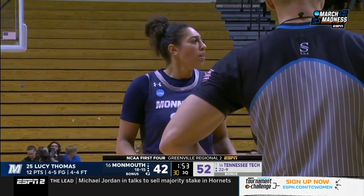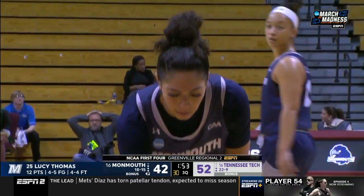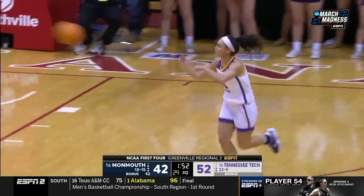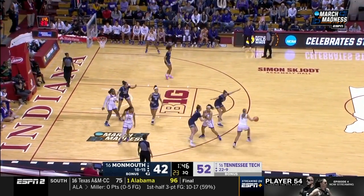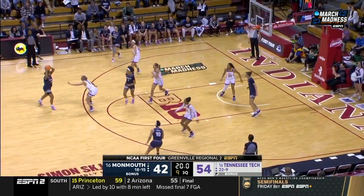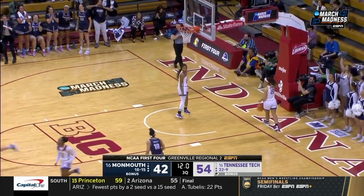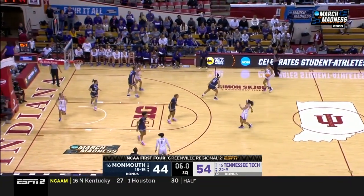Lucy Thomas to the free throw line. Tennessee Tech with their largest lead of the game, up by 10. Lucy Thomas misses both — a 64% free throw shooter. Those are the first two free throws that Monmouth has missed tonight — they're 9 of 11 from the free throw line. Brock, what a shot. Vanderhoof looking inside — beautiful pass and a nice score by Marcecano. She did her work before the ball got there.